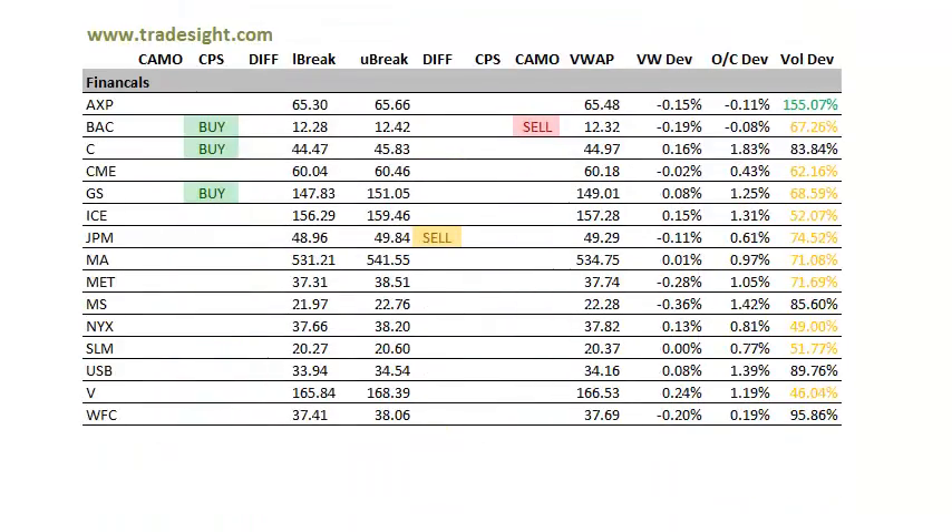Moving on to the financials. A little bit more paired off here with a couple of buys and a couple of sells. Pretty good volume today in American Express, so that's going to be on my list for tomorrow. Bank of America right now is conflicted with a buy and a sell signal, which will probably resolve itself before the close.